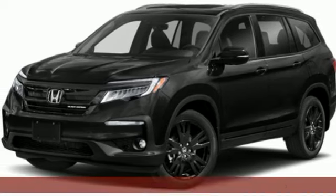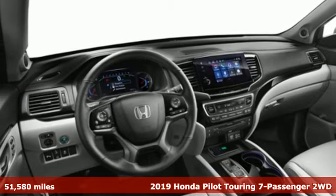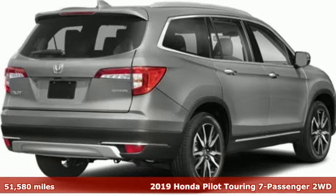Here's a 2019 Honda Pilot. It's a Honda, so longevity comes standard. It boasts an impressive list of features like these.